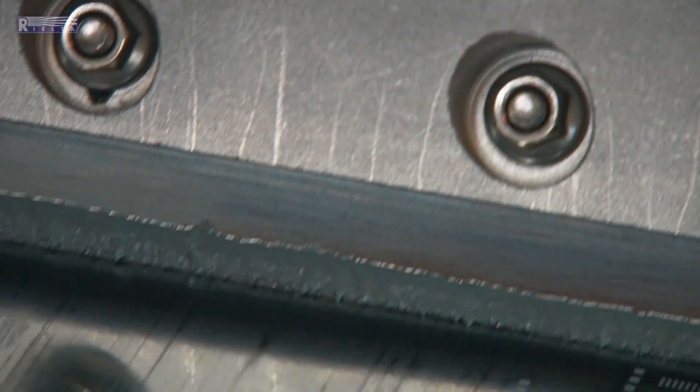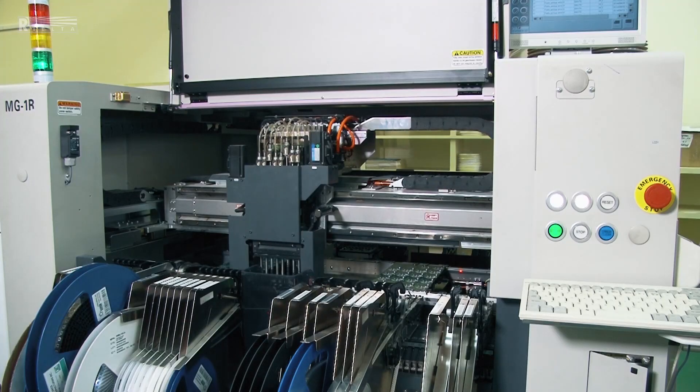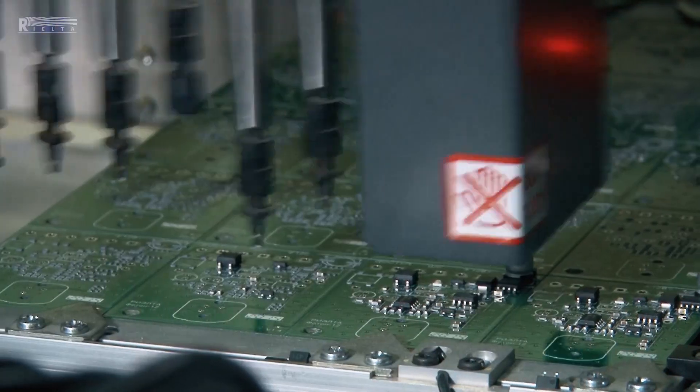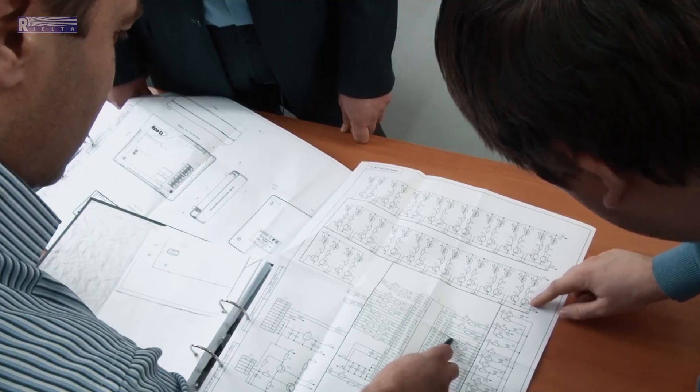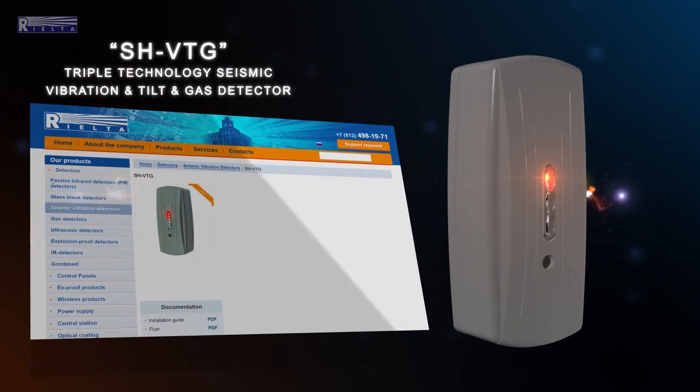Modern and highly effective means are required for reliable protection of ATMs. By the request of major banks, Rialta company developed a new detector, SHVTG, which provides effective protection for ATMs.